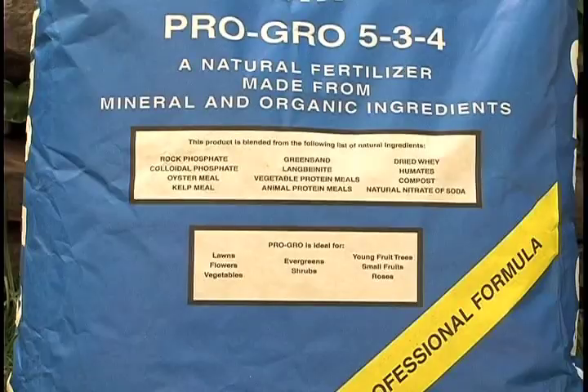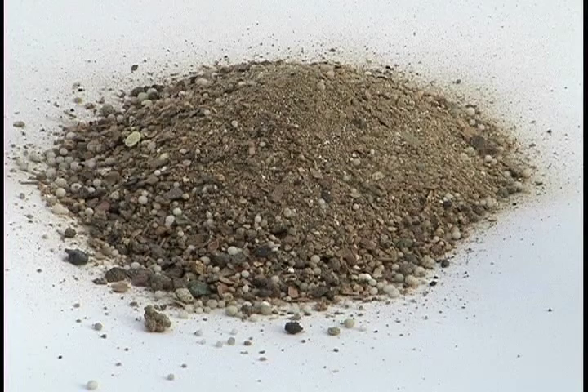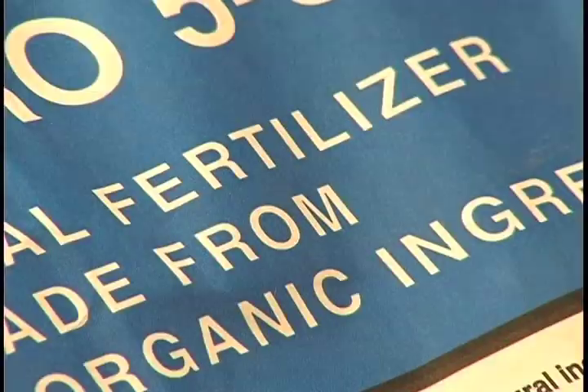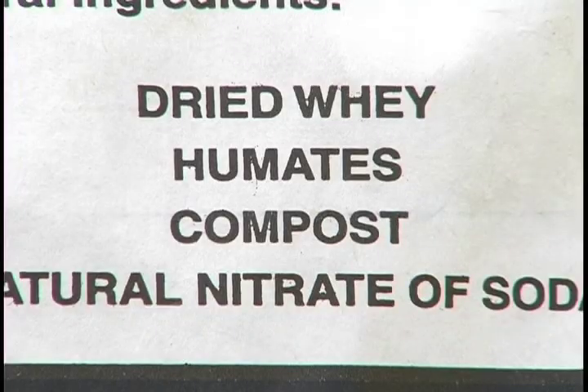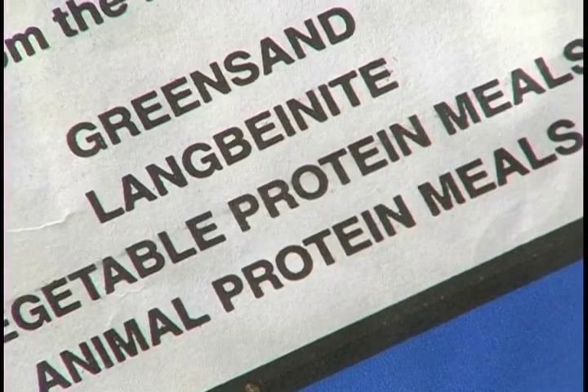A natural organic fertilizer is water insoluble, meaning that moisture has no effect on its breakdown — it's the soil microbiology that breaks down the fertilizer. There are many natural organic fertilizers on the market, all made with natural products that could be compost, manure, rock powders, dusts, and green sand.